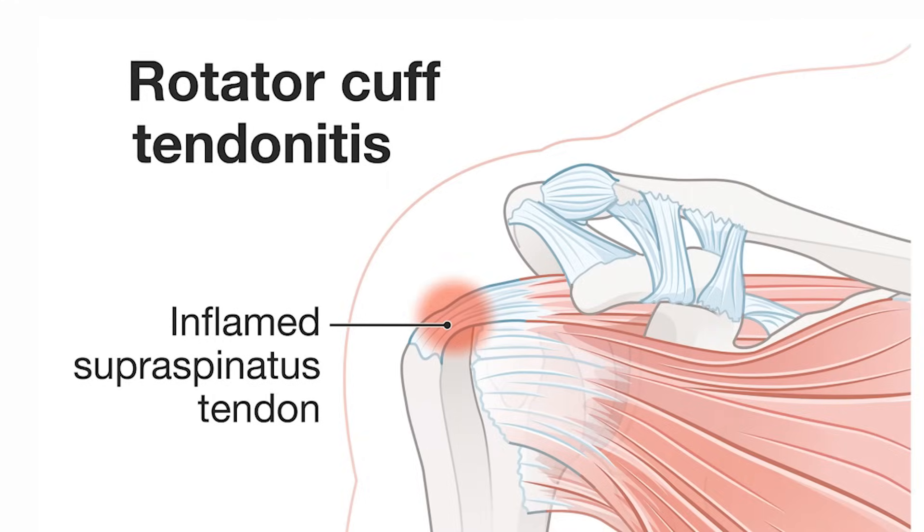Tendinitis, or inflammation of the tendons around the shoulder — imagine an angry tendon, all inflamed due to overuse of the joints or injury.